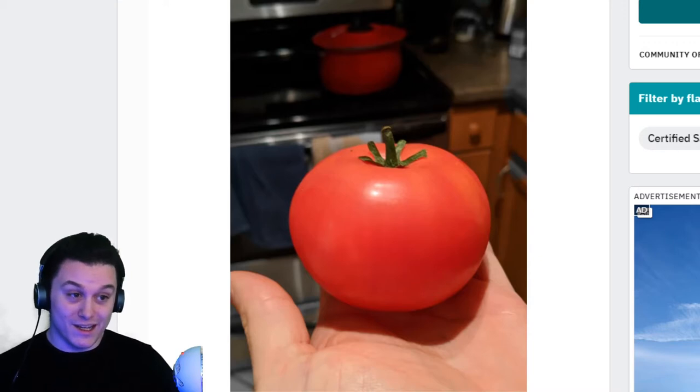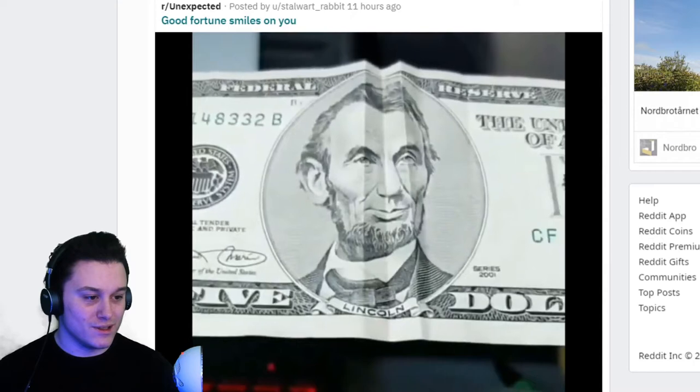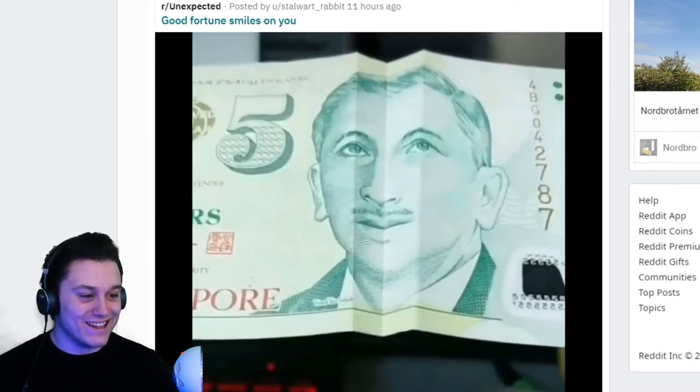The perfect tomato. I don't even like tomatoes. Do you guys say 'tomato' or 'tomato'? Leave a comment below — I actually want to know, let's settle that discussion in the comments. I mean, I don't even like tomatoes, but that's a nice tomato.